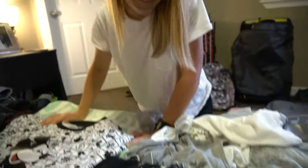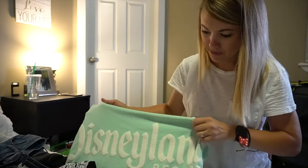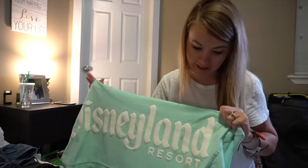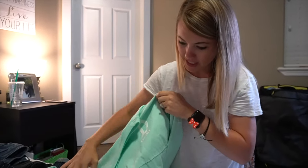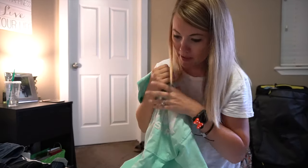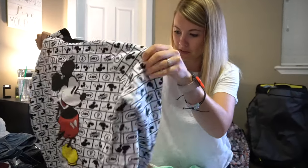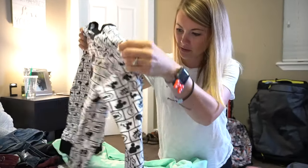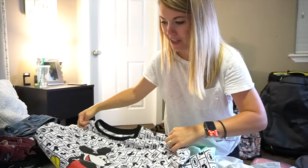It does get chilly in the evening, so I've got two sweatshirts. I'm really excited — it'll be my first time wearing this in the Disneyland park, but I have my Disneyland spirit jersey with the D here. And then I've got this one a sweet friend got for me — it's super retro Mickey, and it's light but also cozy. Thank you, Dana.